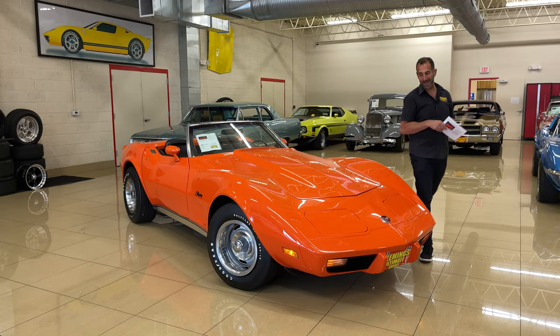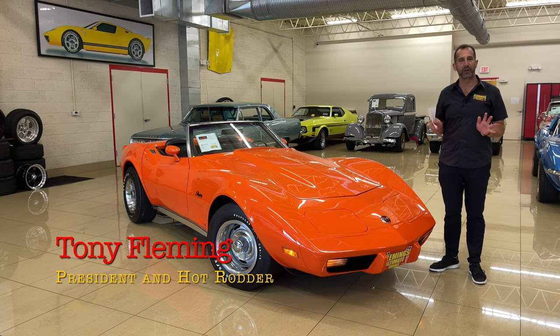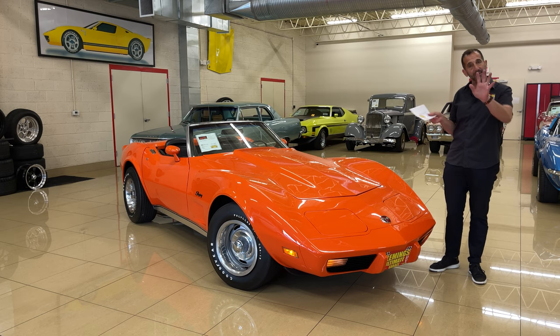Hi everybody, thanks for joining us on today's video. This is a rare car. You say, well, how could you possibly know that that's a rare car? Well, I'm going to tell you how I know this.